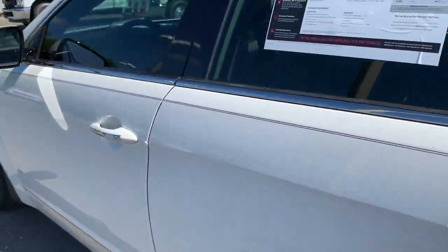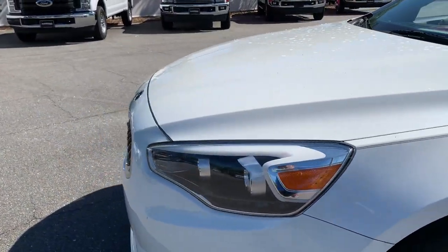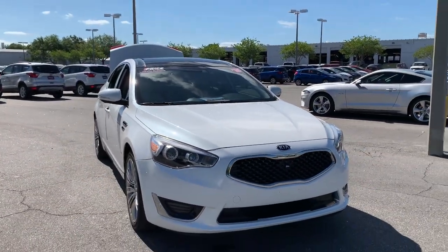This vehicle is powered by a 3.3 liter six-cylinder engine, so it's got power. And like all pre-owned vehicles at AutoNation Ford St. Petersburg, it has a five-day, 250-mile money-back guarantee.